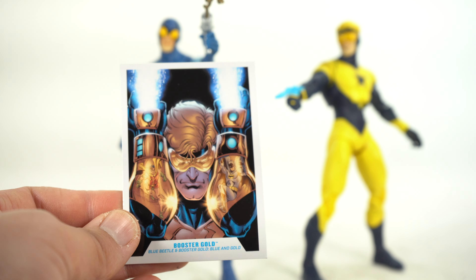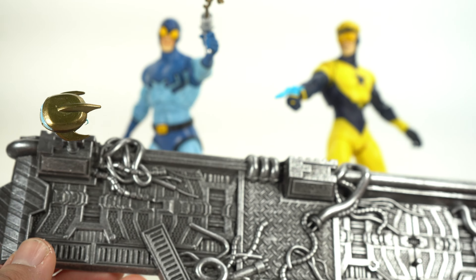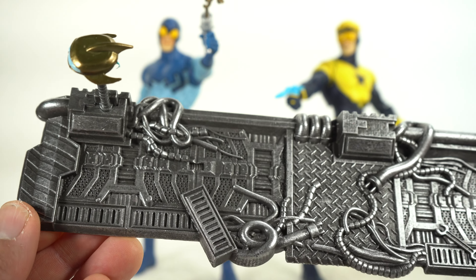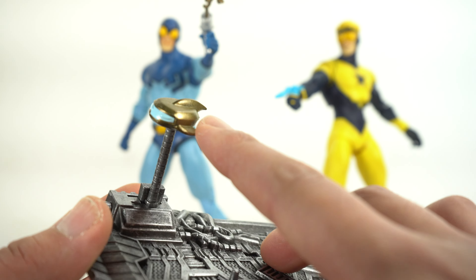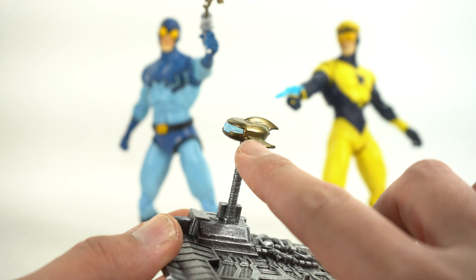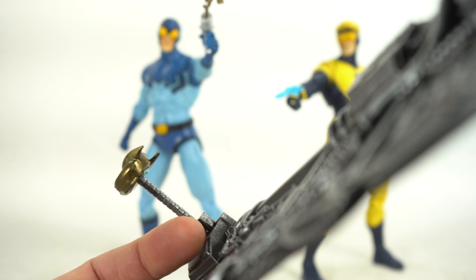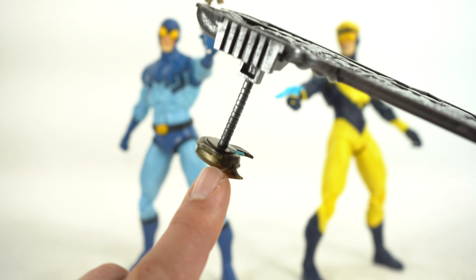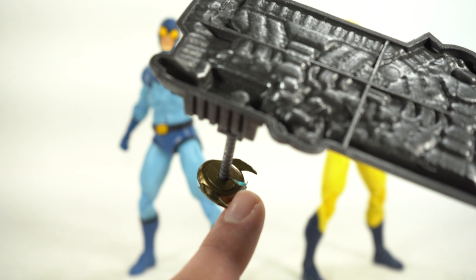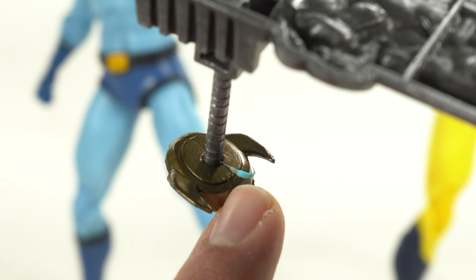It goes with my Marvel Legends, and I say the same thing with my DC Universe Classics. You can see we have this dope-looking base right here — really like that a lot, very cool. And you have Skeets right over there, his little buddy, which I feel like Marvel ripped off this idea with the Hive Mind, or was it the other way around? But look at this little detail right here — super hard to pick up on camera — you have the little jet boost effect coming out of the bottom of Skeets. That's so sick, I love that.